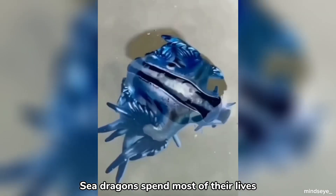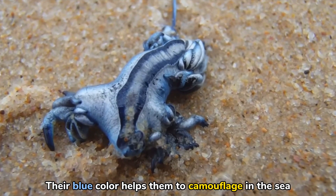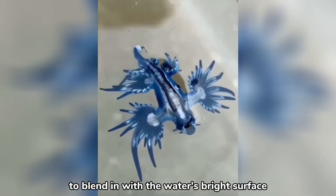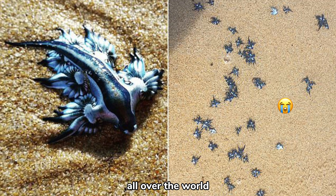Sea Dragons spend most of their lives floating upside down at the surface, being carried by the currents. Their blue color helps them to camouflage in the sea, and the silver side faces down to blend in with the water's bright surface. Sometimes the winds and currents carry them to the shores, and they are found washed up on beaches all over the world.